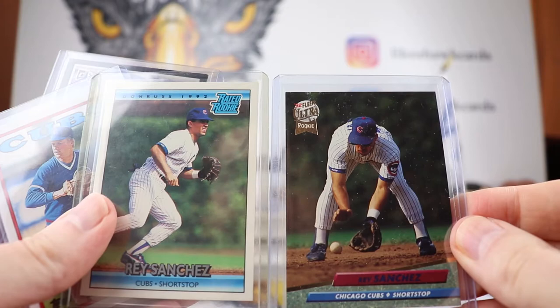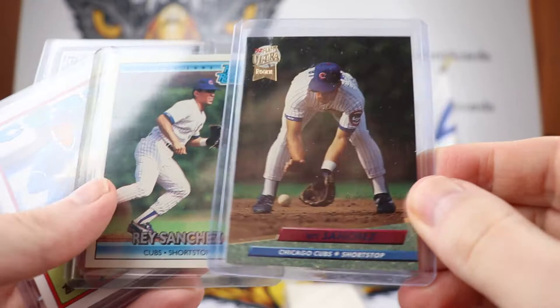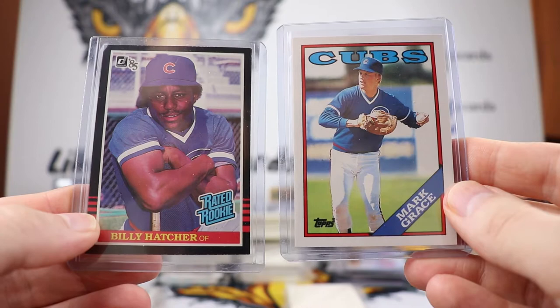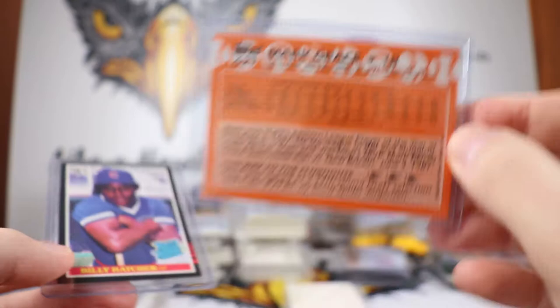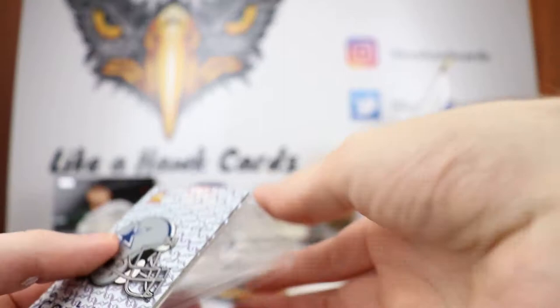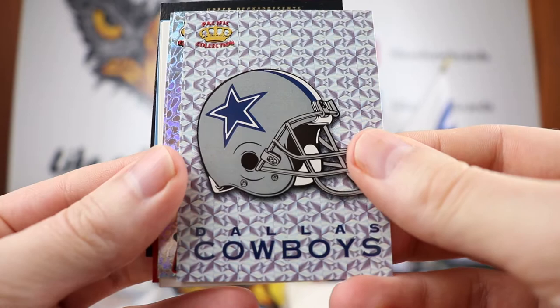Wow, Rey Sanchez Rated Rookie — never seen that card before, that is very cool. Rey Sanchez was a defensive expert for the Cubs; some people might say that's a nice way of saying you can't hit, but Rey Sanchez was a decent average hitter, I think in the 270s-280s. There's my Billy Hatcher Rated Rookie, and another Mark Grace — that's Topps Traded with that nice bright orange. This brings back a lot of great memories of cheering on the Cubs as a kid.